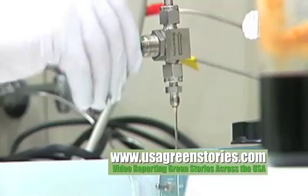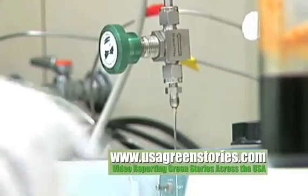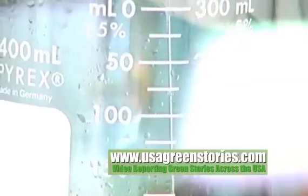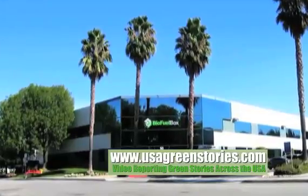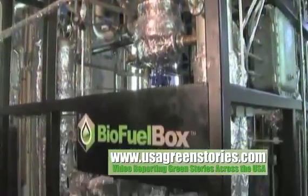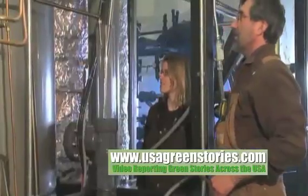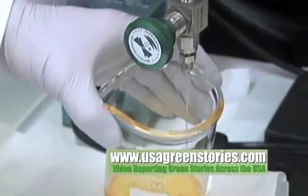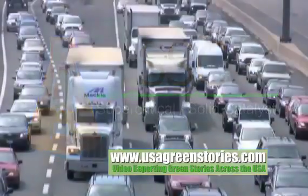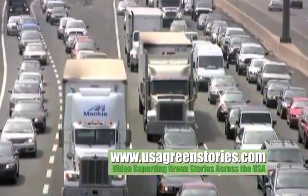When scientists at INL began working on this unique biodiesel technology, many researchers in private industry did not believe that it would work. Later, once proven, the SSC process was licensed by private company BioFuel Box Incorporated, which launched a 3,000 gallon per day demonstration scale facility featuring INL's SSC process. It was accepted by industry. They saw the advantages of it and decided this was the way to produce biodiesel. We have a number of companies that would like to utilize this technology, and consumers considered this the best quality biodiesel they had ever seen.